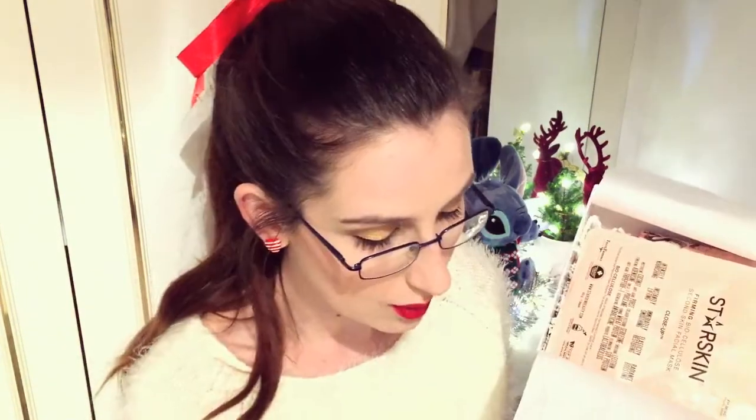All you can see is the Star Skin, so you can't really see anything. I only just noticed — look at that! It has the logos inside the box. That's gorgeous, that's really cute. It's all pretty.